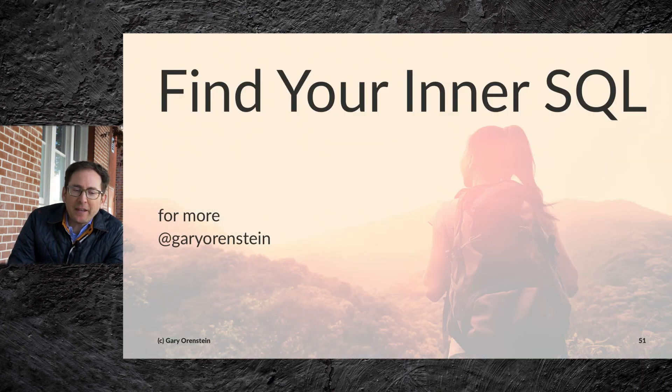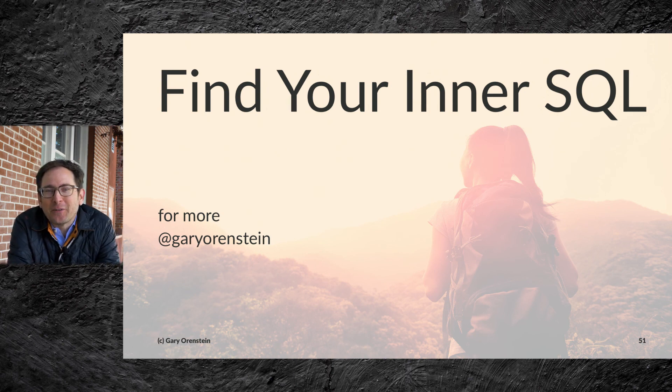With that, I ask you to find your inner SQL. Thank you for taking the time to listen to this short presentation. Hope you enjoy and take care.